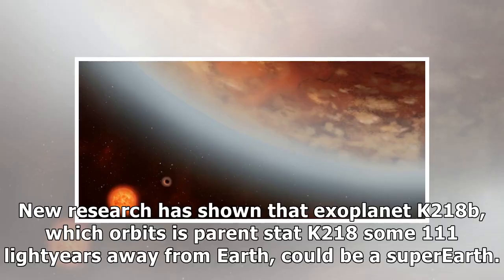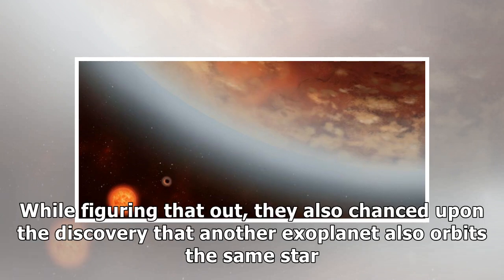New research has shown that exoplanet K2-18b, which orbits its parent star K2-18 some 111 light-years away from Earth, could be a super-Earth. While figuring that out, researchers also chanced upon the discovery that another exoplanet also orbits the same star.